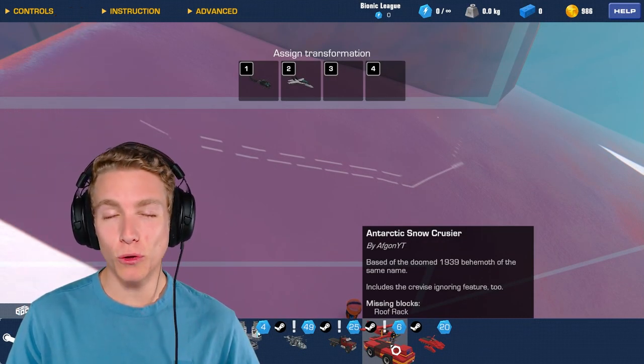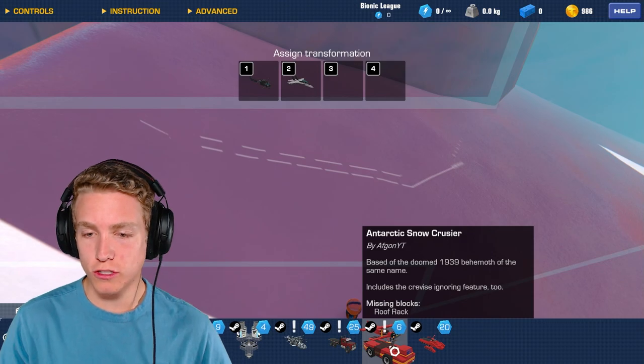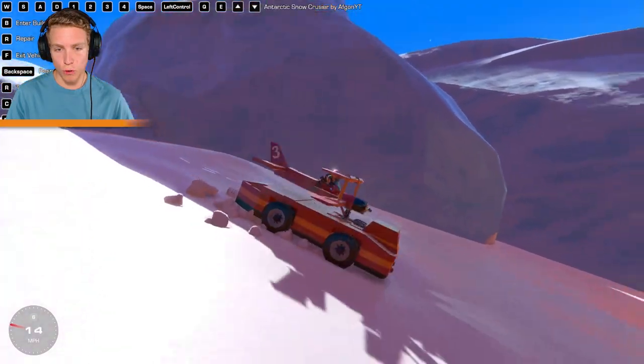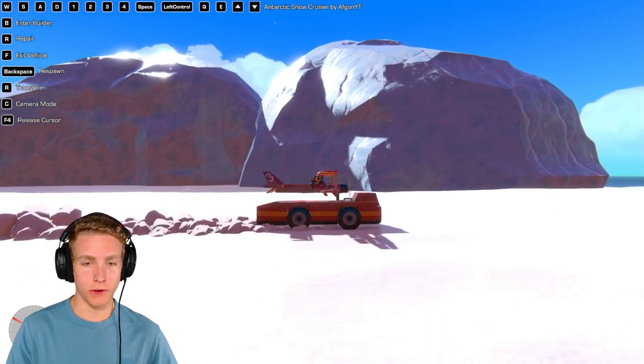This is the final one — by afgon_yt, so go check him out on YouTube. It is the Antarctic Snow Cruiser. This is so cool — it's got a little plane on the back! I don't know how we're gonna take off only going 30 miles an hour, but we'll figure it out.